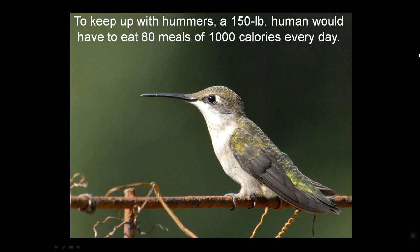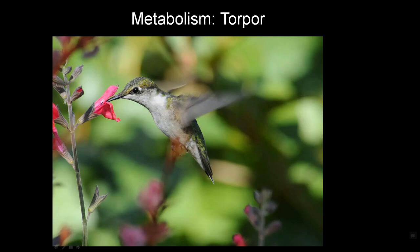If a 150-pound human had to keep up with them, they would have to eat 80 meals of 1,000 calories every day. Isn't that awesome? You'd even get sick of banana splits at that point. Yes, they have to eat every 20 minutes. Do you sense a problem? What do they do at night?